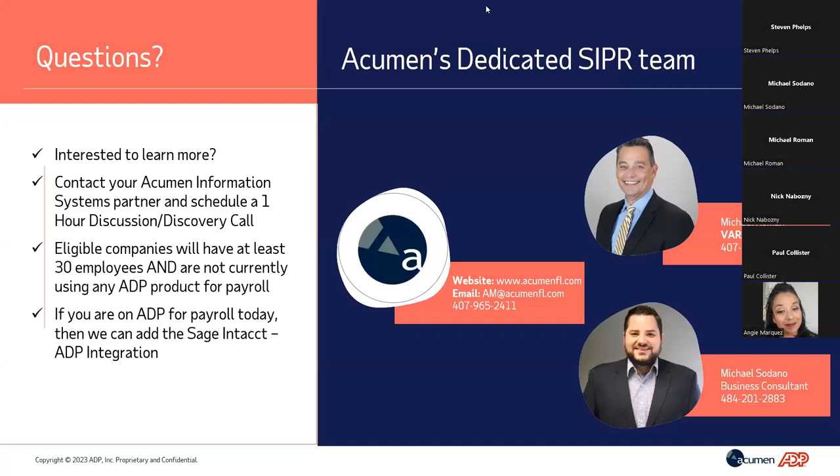At this time, we'll open up the chat. You can write in the chat or the Q&A; we'll read your question out loud and answer. The first question: Is Sage Intacct Payroll suitable for small to medium-sized companies? This solution was built for companies from 30 employees all the way up to 3,000, in every vertical — there really is no limitation. Since the end of last year, about 300 organizations have signed up for Sage Intacct Payroll. Any company size from 30 to 3,000 is a good fit.